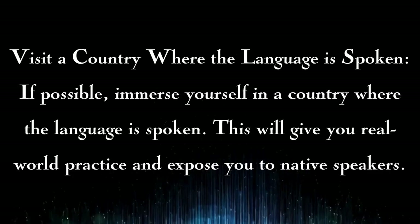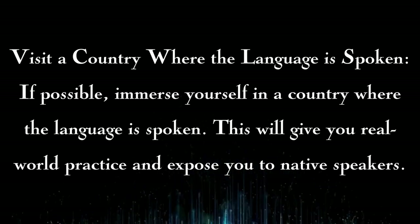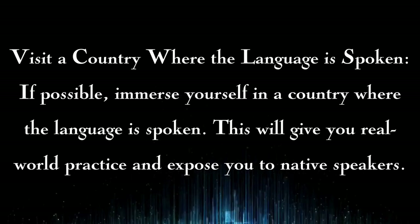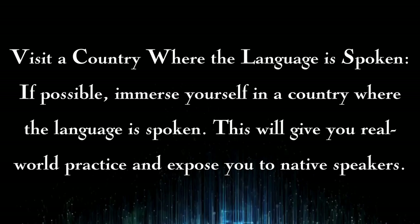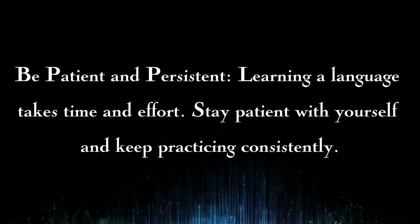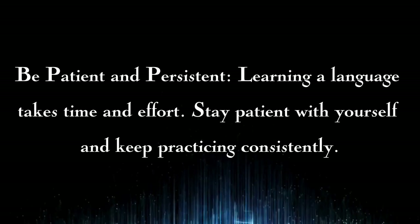Visit a country where the language is spoken: if possible, immerse yourself in a country where the language is spoken. This will give you real-world practice and expose you to native speakers. Be patient and persistent: learning a language takes time and effort.